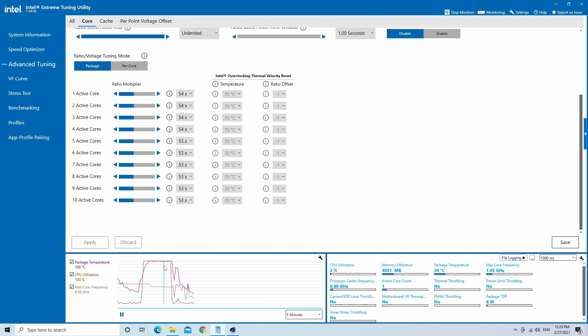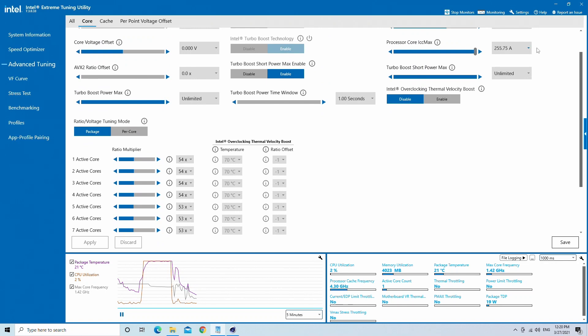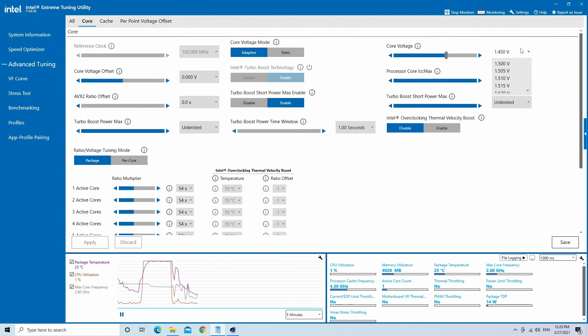Hello everyone and welcome to another video of the ATTACK reviews. We just published a review for the 11700K and here comes its bigger brother, the 11900K.